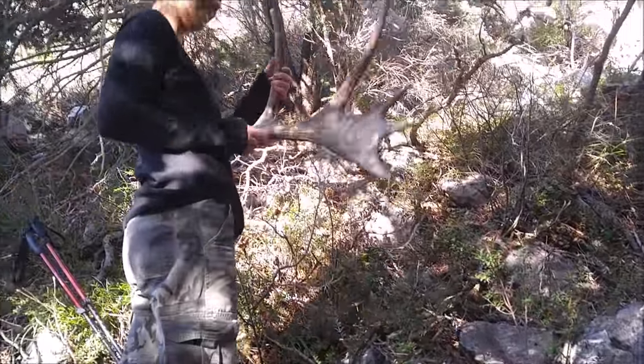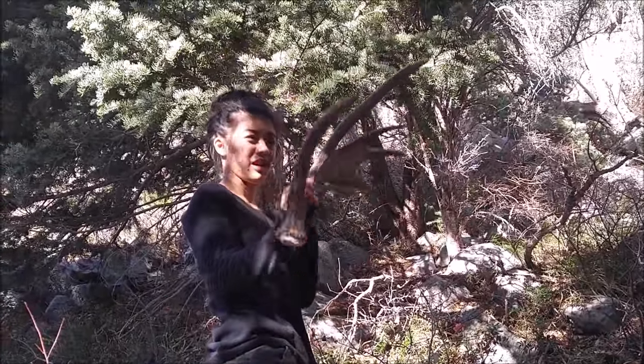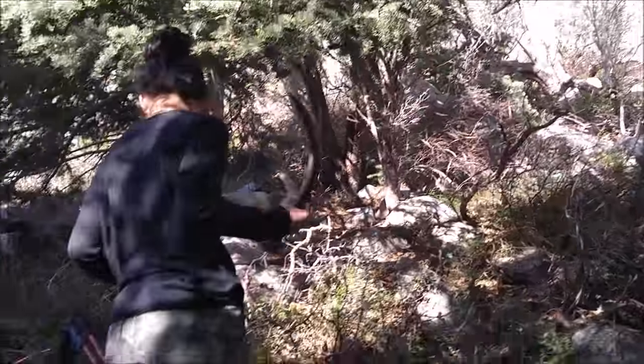Oh my gosh, look at that. Yeah, that is from this past year, I think. Pretty cool, huh? The other one is right up there, and it's kind of unique and funky. We'll go get it now.